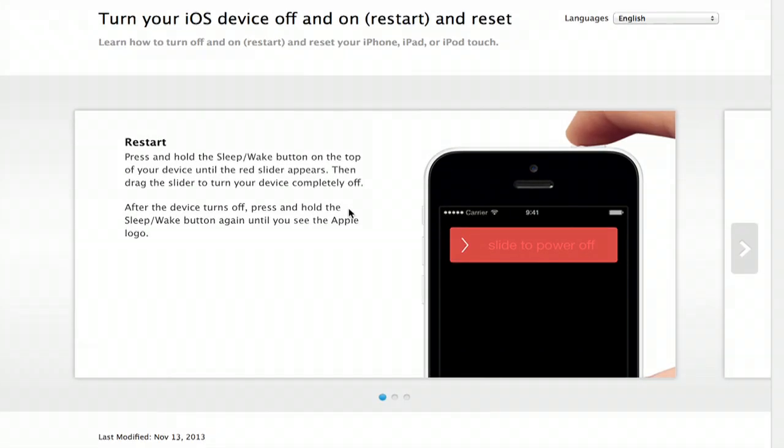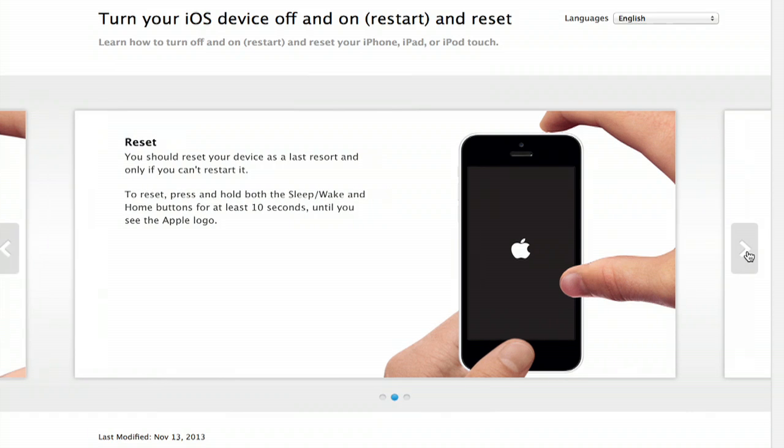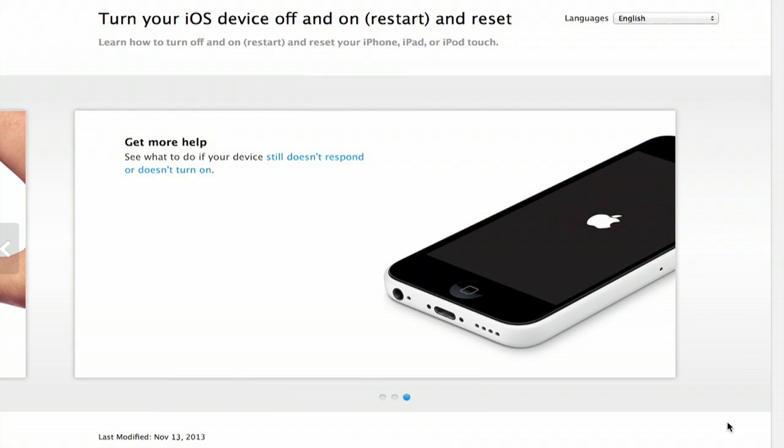Hold the home button and the on/off button at the same time for about 10 seconds. It'll reboot. You'll see this screen here — restart, reset — and hopefully everything will work just fine after that.